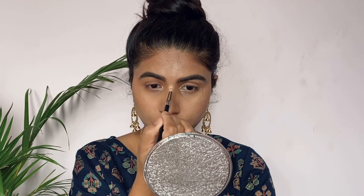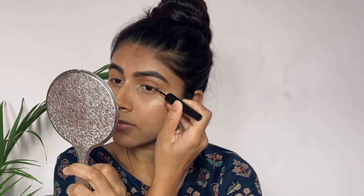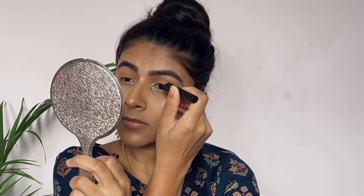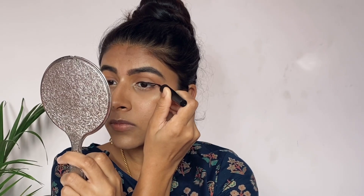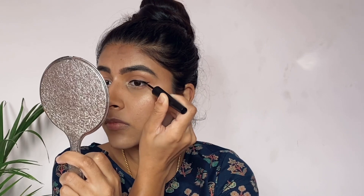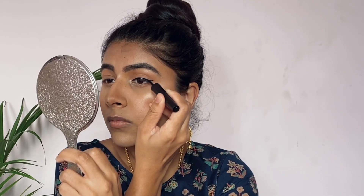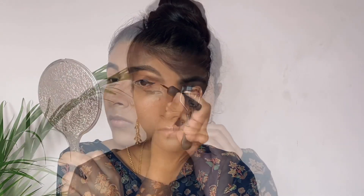I use a Black Magic liquid eyeliner for the eyeliner step, priced at $199. This is one of the best drugstore liquid eyeliners — the tip is very pointed and precise. You'll need a few strokes to create clean lines and a wing.